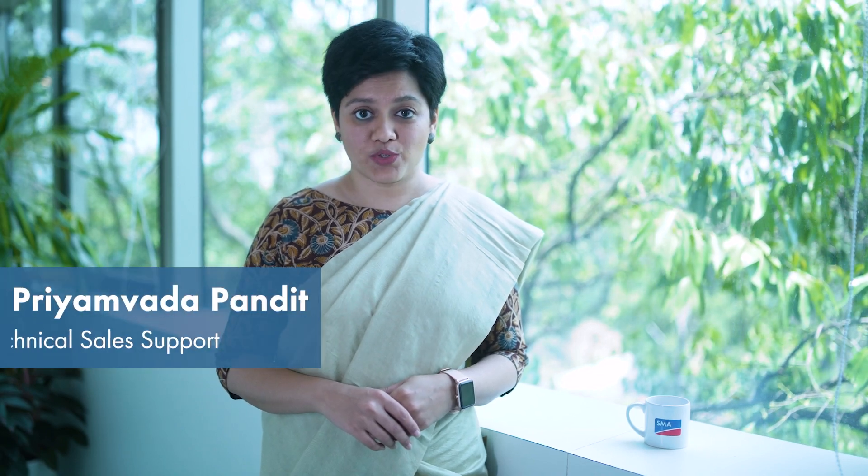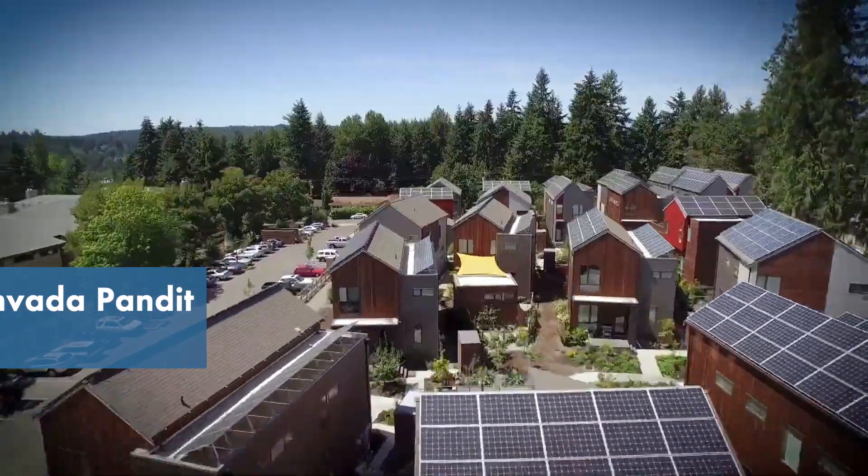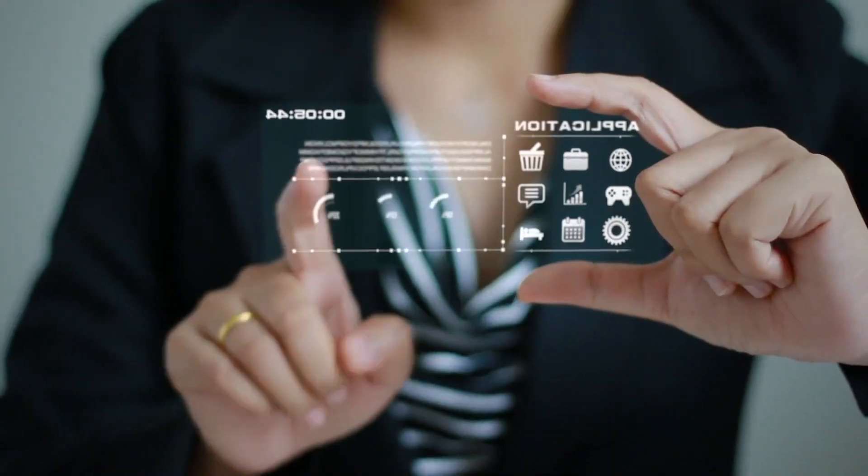Hi and welcome to our new series on SMA monitoring and control. As the world's leading provider of PV monitoring and energy management, SMA is now taking its customers one step further into the digitalized energy world of the future.